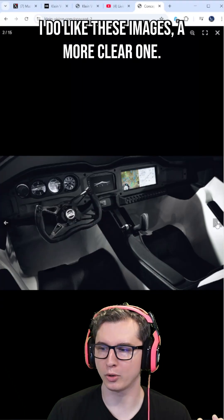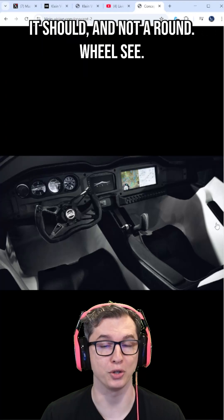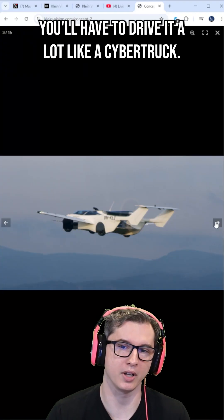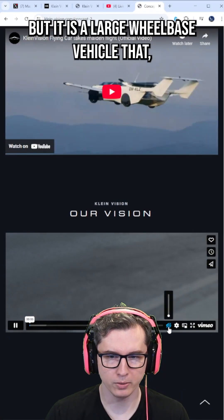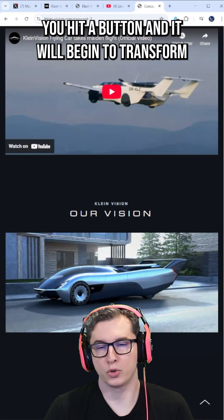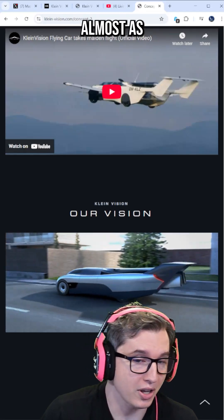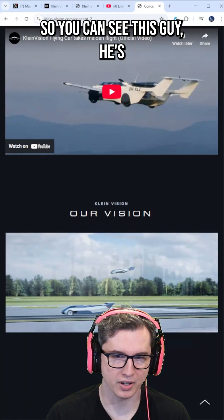I do like these images — a more clear one here — you can see that this one has the pilot control stick as well, as it should, and not a round wheel. So it is a large wheelbase vehicle that you hit a button and it will begin to transform, almost as if we were in a children's TV show, into a flying car. So you can see this guy driving it.